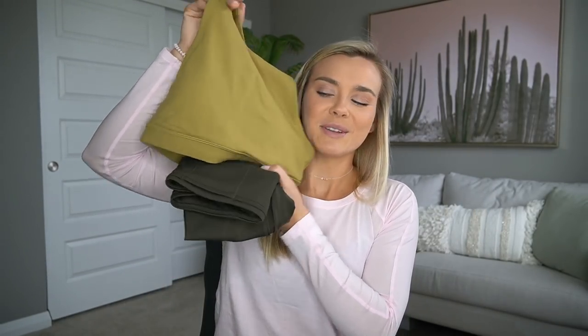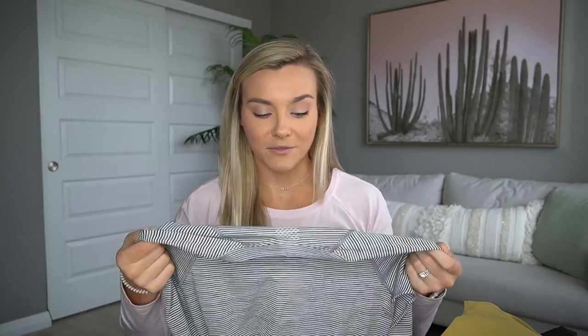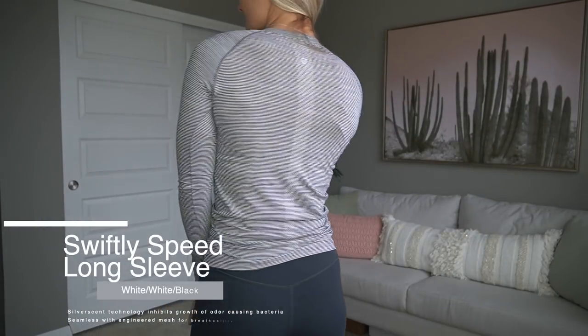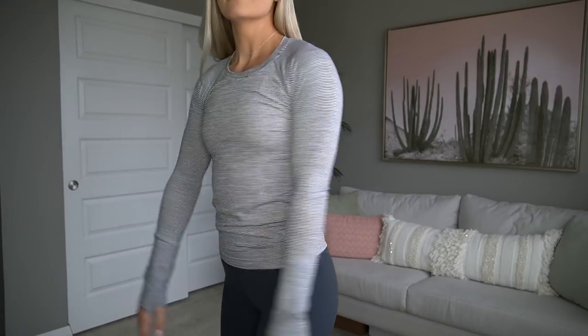An oldie but goodie — I have a ton of these. This is probably one of the first items I bought from Lulu: the swiftly long sleeve. I can fit into a four but I prefer how the six fits, giving me more room through the torso. Lulu has had these around for a long time in short sleeves, tank tops, long sleeves, and crop tops. They're perfect for running, and since I live in Ohio it gets chilly. I also like wearing these to the gym to warm up.